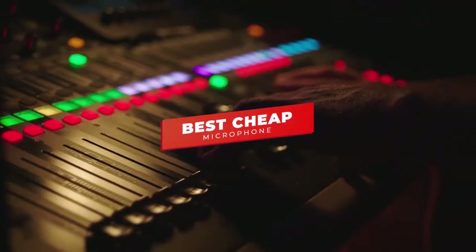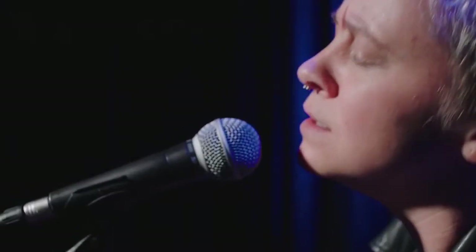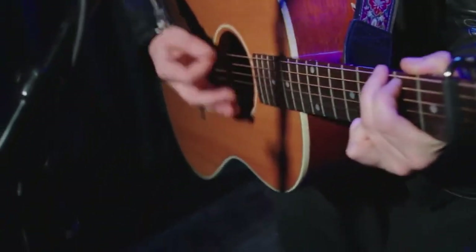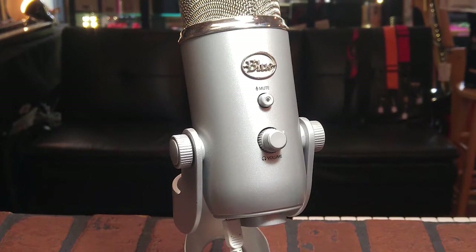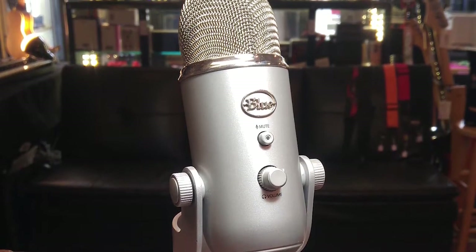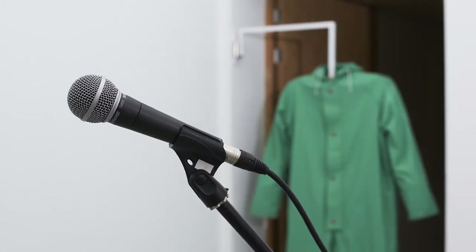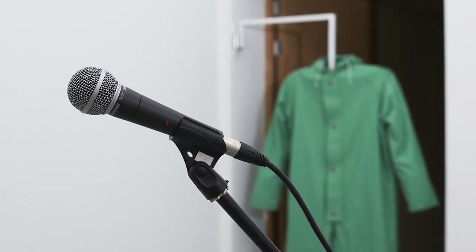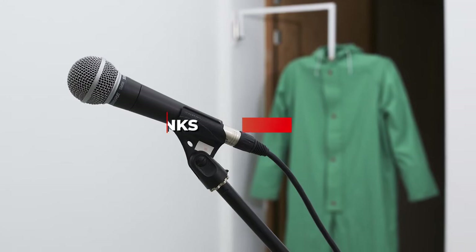Hey guys, in this video we're going to be checking out the 5 best cheap microphones you can buy right now. I made this list based on my personal opinion and hours of research, and I've listed them based on sound quality, features, and price. I've included options for every type of user, so whether you're looking for a cheap microphone for podcasts or a legendary microphone for live music performances, we'll have the product for you. If you want more information and updated pricing on the products mentioned, be sure to check the links in the description below. Let's get started.